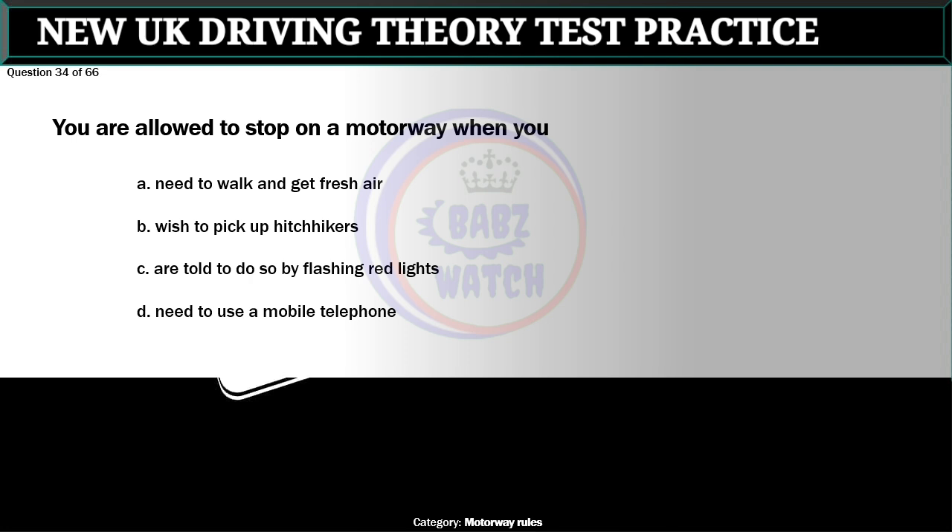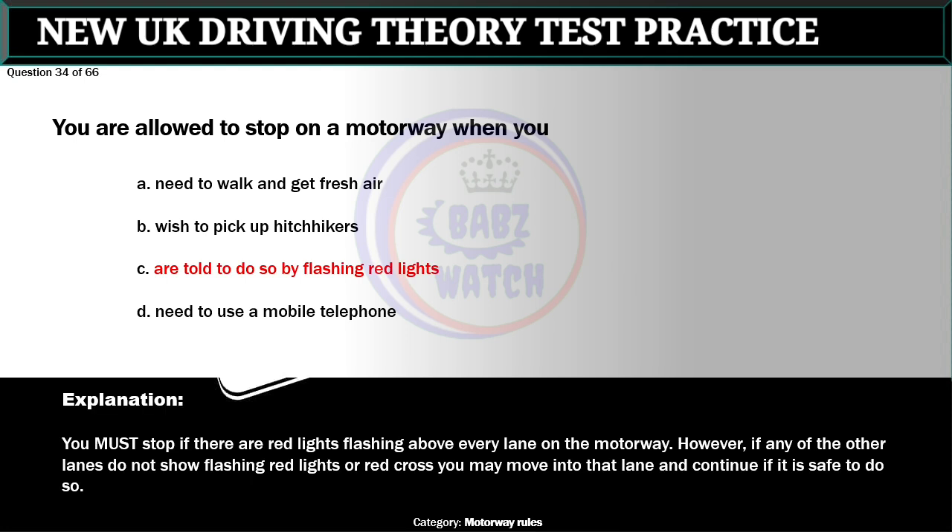Question 34 of 66. You are allowed to stop on a motorway when you: A. Need to walk and get fresh air. B. Wish to pick up hitchhikers. C. Are told to do so by flashing red lights. D. Need to use a mobile telephone. The correct answer is C: Are told to do so by flashing red lights. You must stop if there are red lights flashing above every lane on the motorway. However, if any of the other lanes do not show flashing red lights or a red cross, you may move into that lane and continue if it is safe to do so.